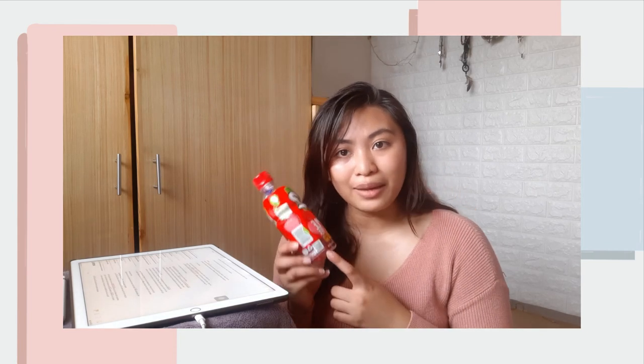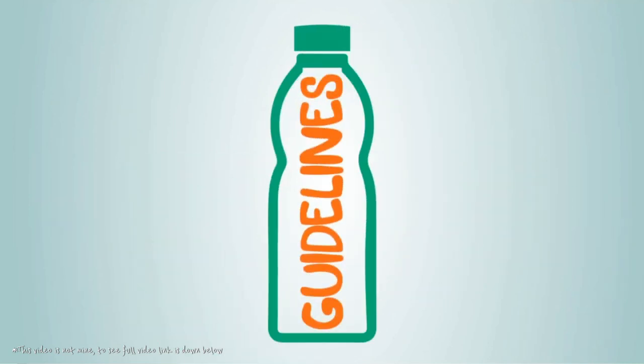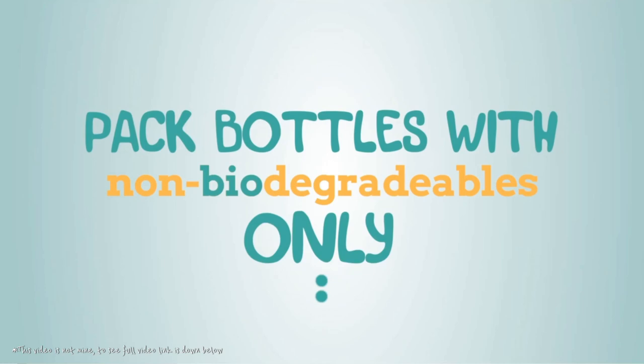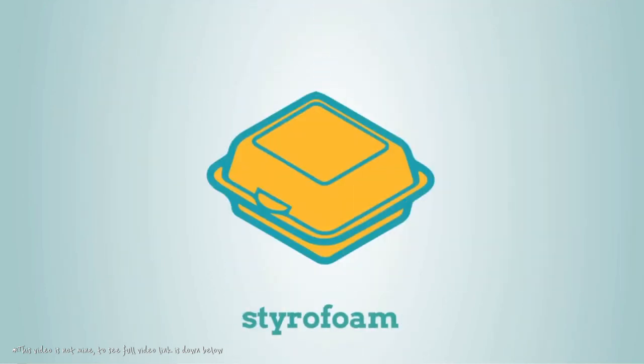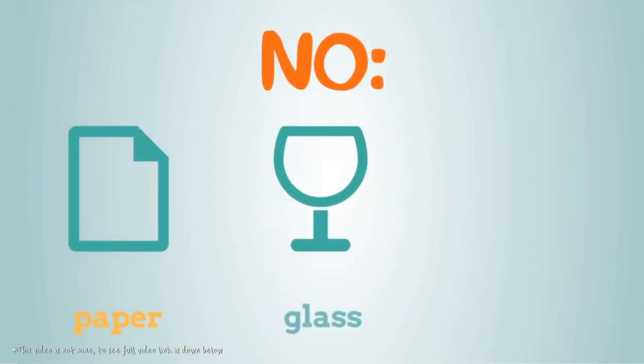So, explaining eco-bricking — it's really easy. First of all, if like me you've found these on the streets, make sure to always clean the bottle first before you hold it. Then, the plastics that you couldn't avoid using are the ones you'll be putting inside this bottle. You can simply cut them or stuff them in — until the bottle becomes super tight and full.